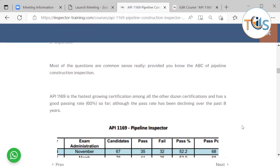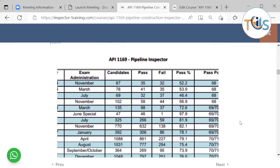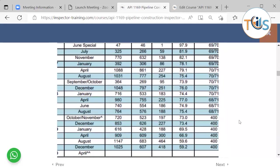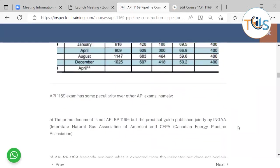API 1169 is the fastest growing certification among all other certifications and has a good passing rate of 60% so far. As you can see from the statistics, the number of people attending has been increasing — over a thousand people have attended this exam.